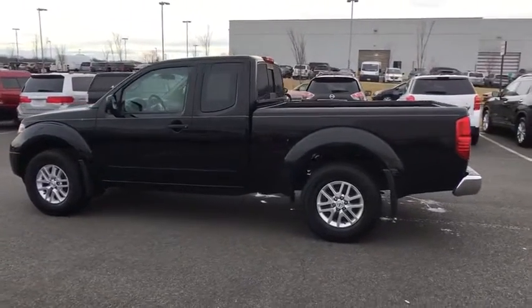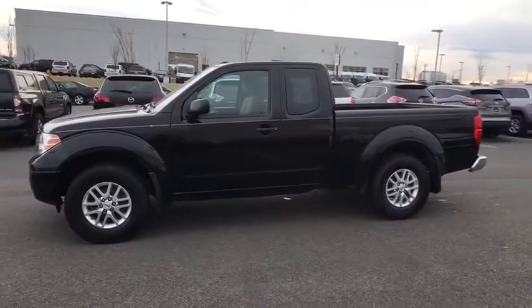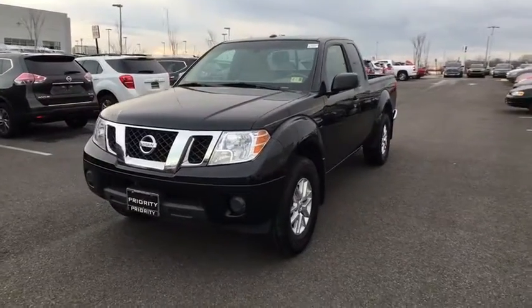day and night rear view mirror, tilt steering wheel, cloth seat trim, engine immobilizer, tinted glass, sliding rear window, black door handles, four-piece floor mat set, low tire pressure warning.